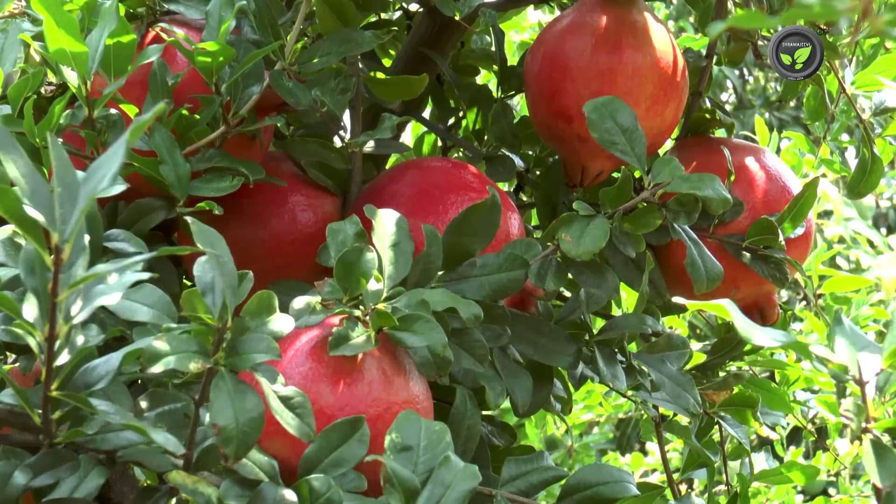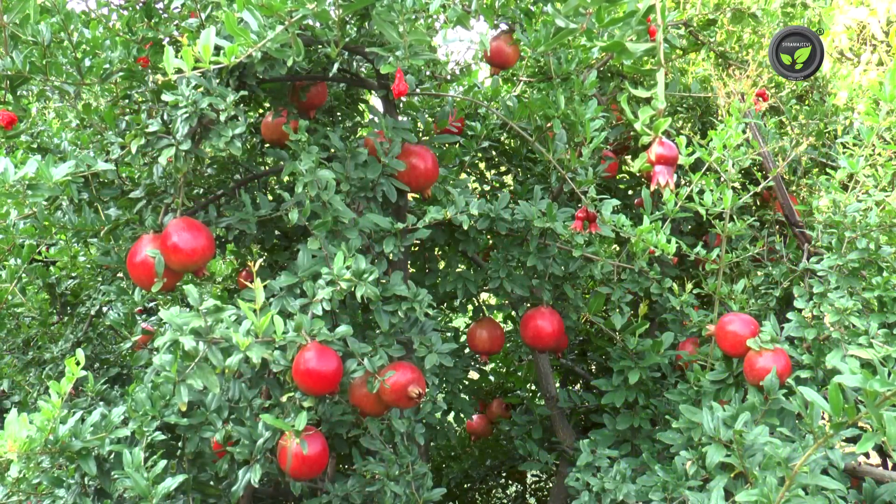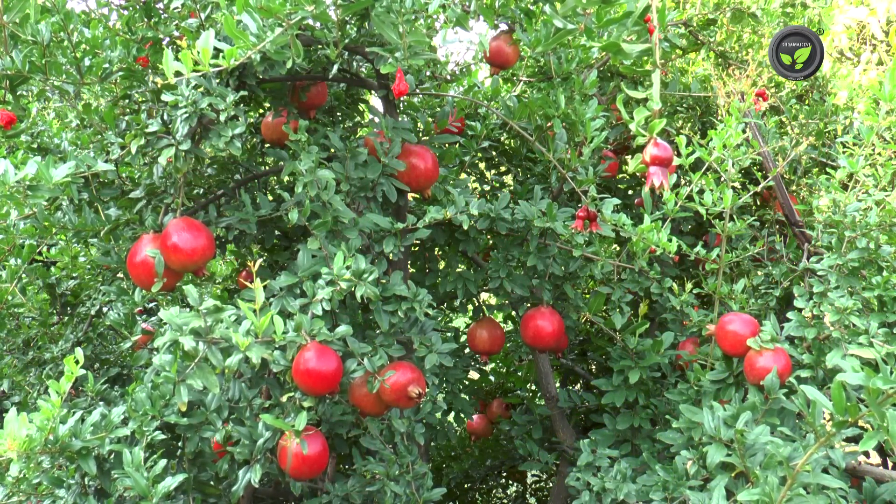If all the farmers of the area take up all these control measures, it is possible to put a check on this bacterial blight disease.